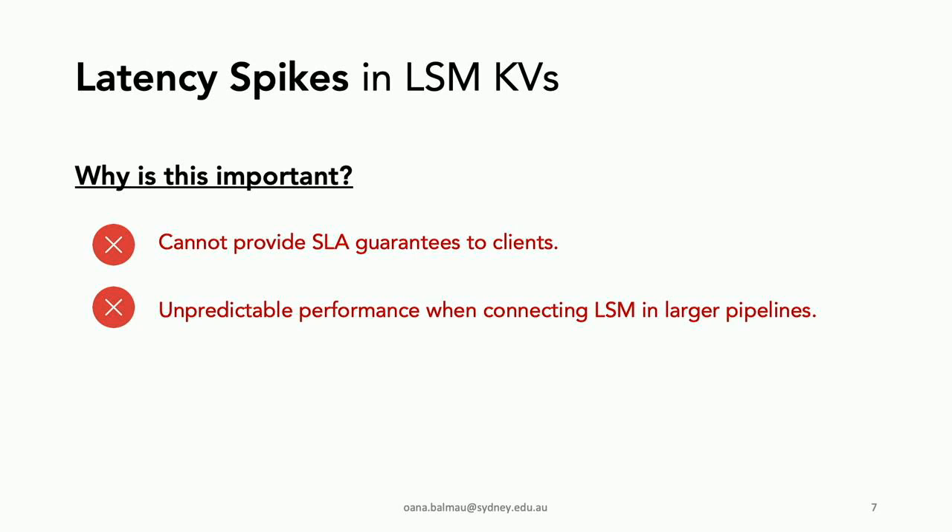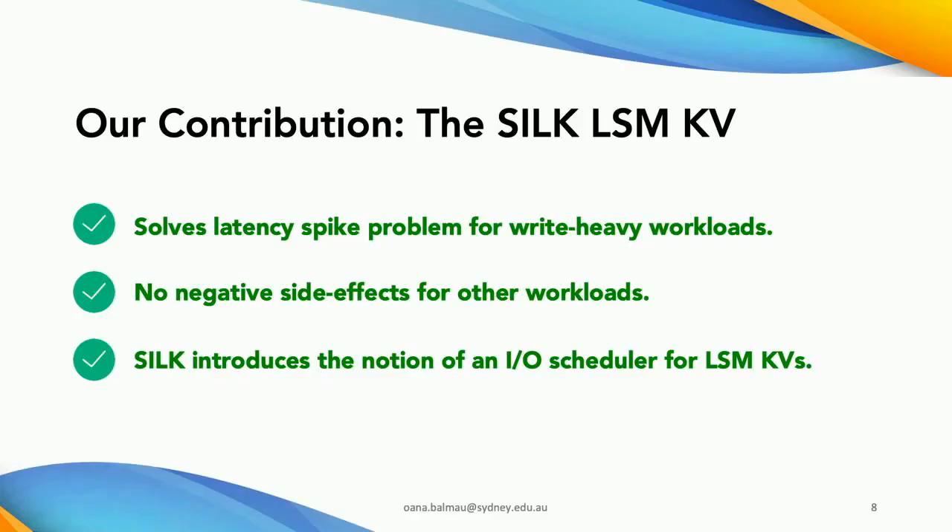This is an important problem for two reasons. First, unpredictable performance makes it difficult to provide SLA guarantees to clients. Second, unpredictable performance makes it difficult to connect key-value stores in larger pipelines and systems. Our contribution is the SILK LSM key-value store — a system that solves the latency spike problem for write-heavy workloads without negative side effects for other workloads.